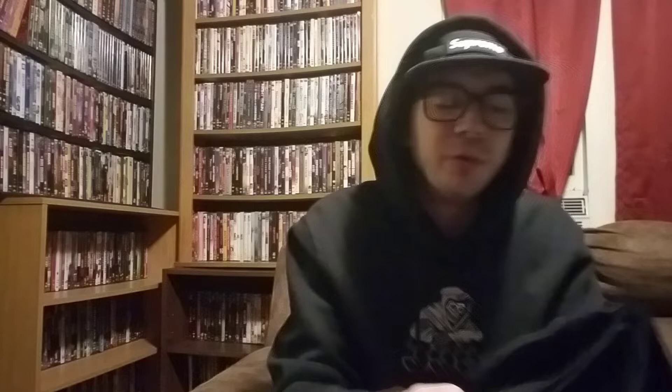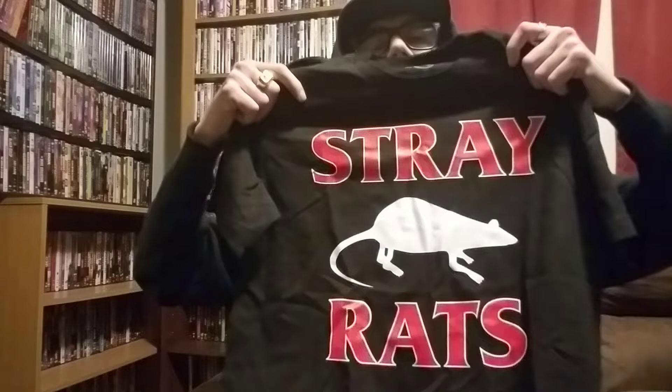We're going to start with the Stray Rats. This tee I was trying to get — they released the original colorway, the white one, during the archive sale, but I missed out because it was so laggy. It's the Range Aside tee. I got it in the black colorway. I love it. It's just their plain logo, I think it's striking. I like it, but I missed the shoe drop — I was working and did not get it.